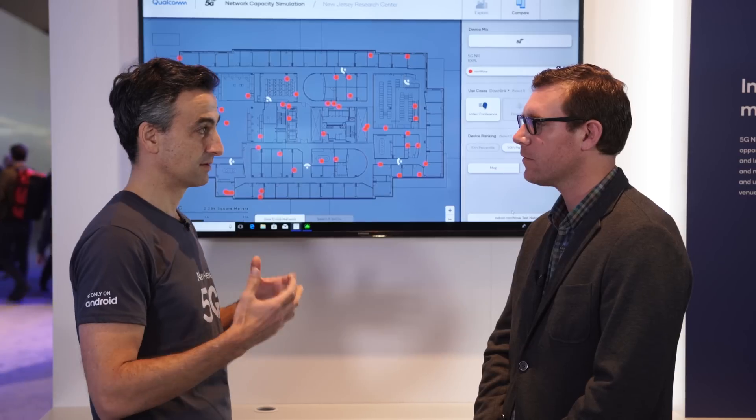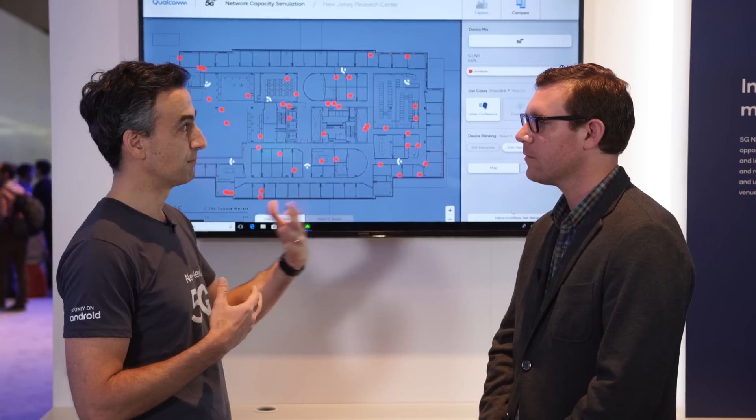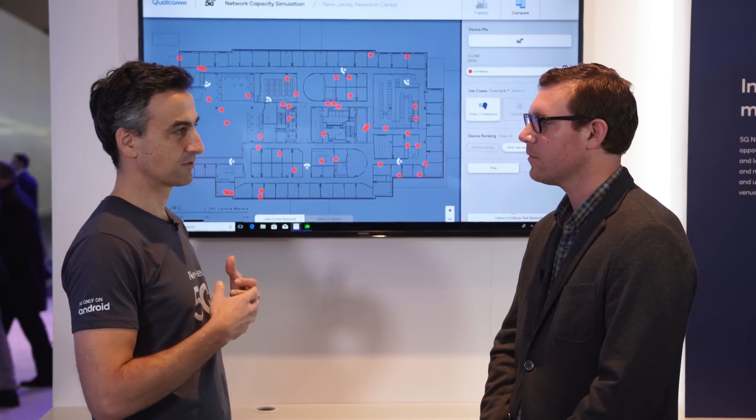In a place like this where you have potentially a thousand users just in one hall trying to get data service, Wi-Fi is really limiting because it's a very shared spectrum. But millimeter wave is perfect because you have high density and high spatial reuse — you can have spot beams on many different users. We've modeled this environment and co-sited base stations at the existing LTE small cells to show what kind of gain and user experience you could get in a hall like this.